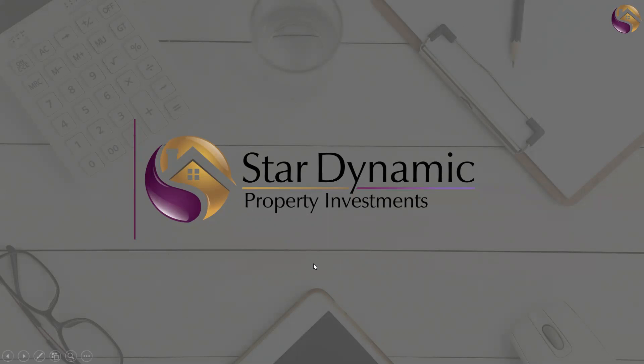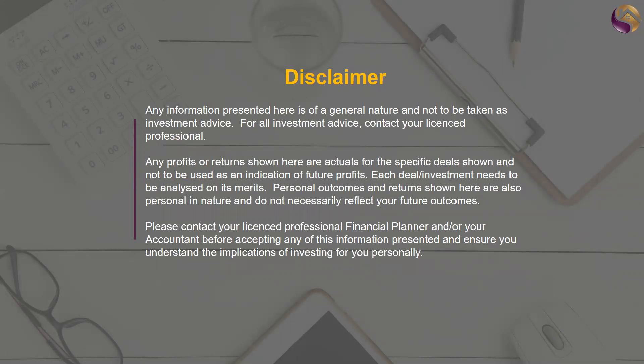G'day, thanks for joining us on our US property training video. We've got quite a bit of stuff to cover here — I think you'll find this very interesting, so grab yourself a cuppa or a glass of your favorite drink and settle back, and let's get started.